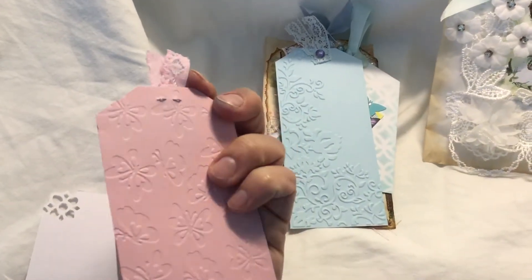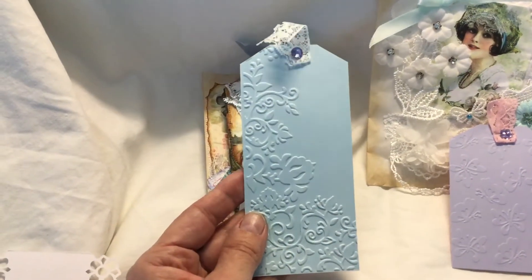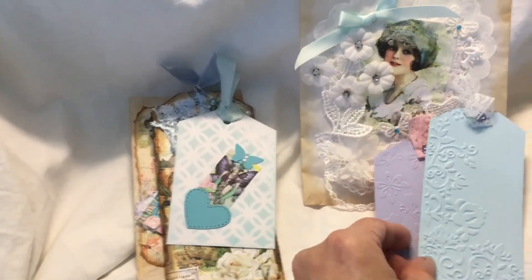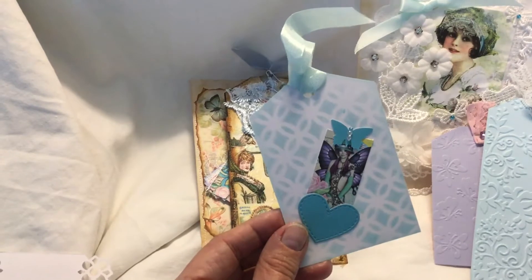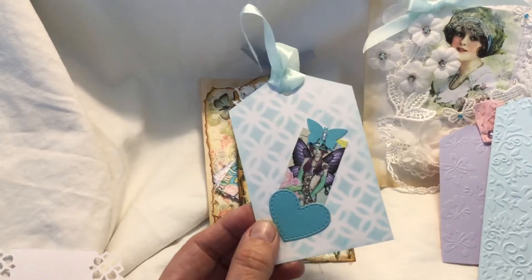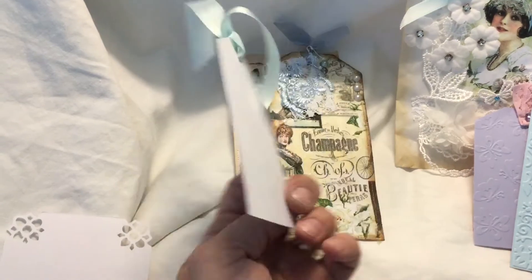Pink on the other side, and then here we've got a blue embossed tag — again with lace at the top, a bit of bling, and pink on the other side. I bought a daydream journal recently, so that's where they're going. This one here — oh, isn't that lovely! It's a fairy. I do love fairies. She's put a blue butterfly on here and a blue heart, and I think she's stenciled in the background on that one.